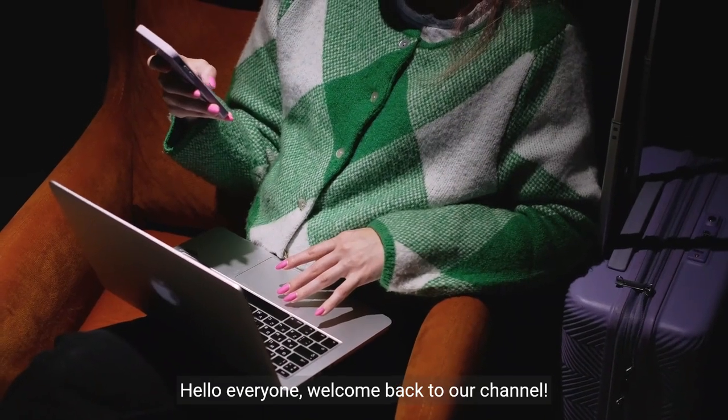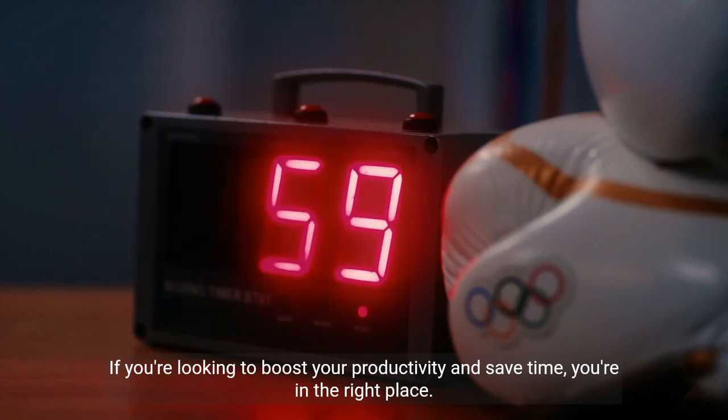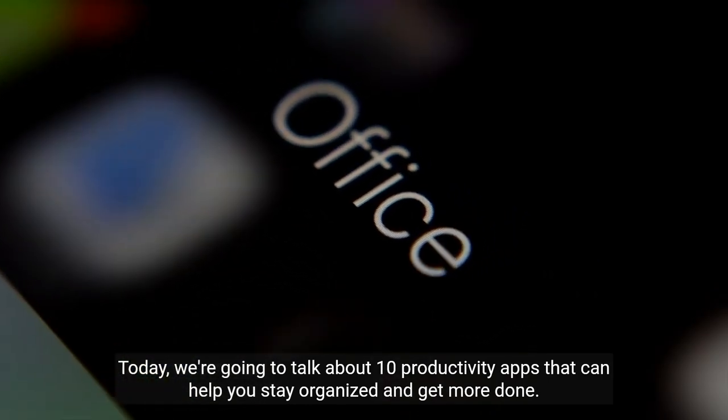Hello everyone, welcome back to our channel. If you're looking to boost your productivity and save time, you're in the right place. Today, we're going to talk about 10 productivity apps that can help you stay organized and get more done.